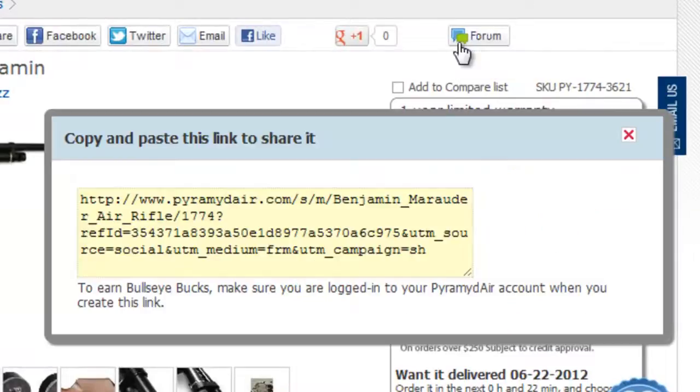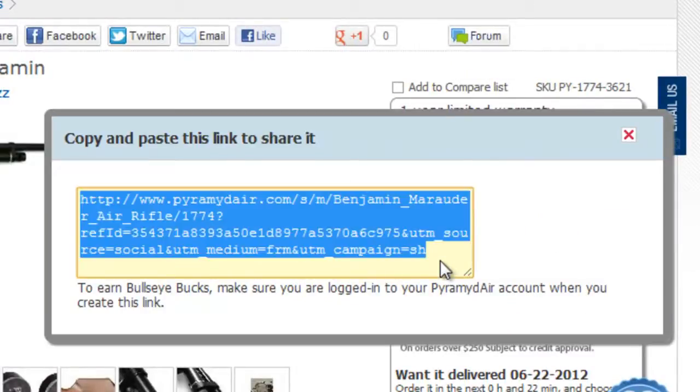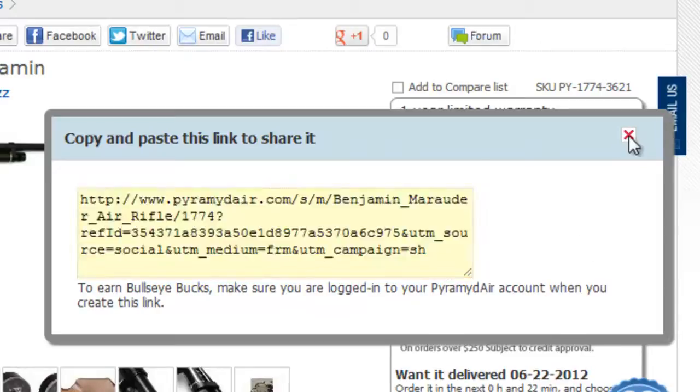Just use our forum link on any product page and use that link in any forum or blog you host or frequent. If someone clicks on a link and makes a new purchase, you'll get Bullseye Bucks.